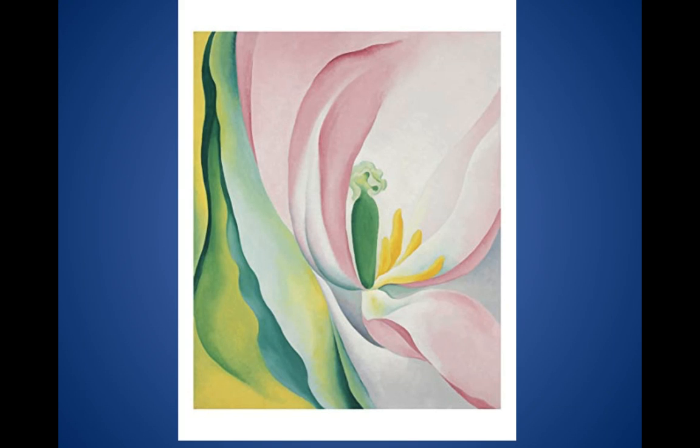Here's another close-up of a flower. She really closed in on those details that we tend to overlook. I mean, who really picks up a flower and holds it close to their eye and picks up those details?